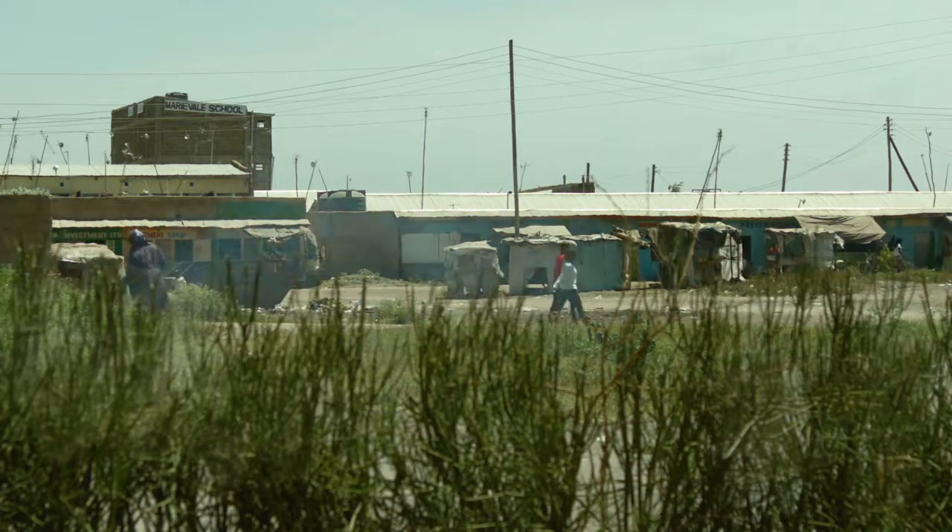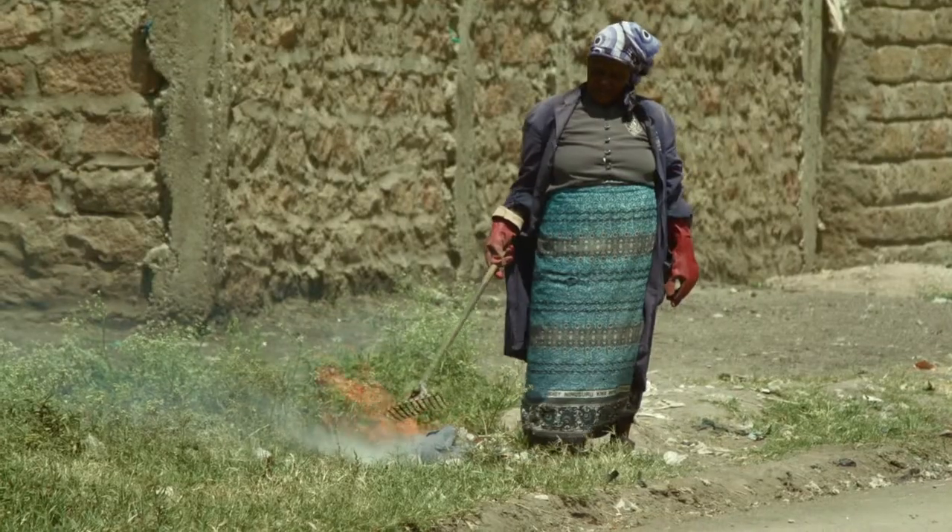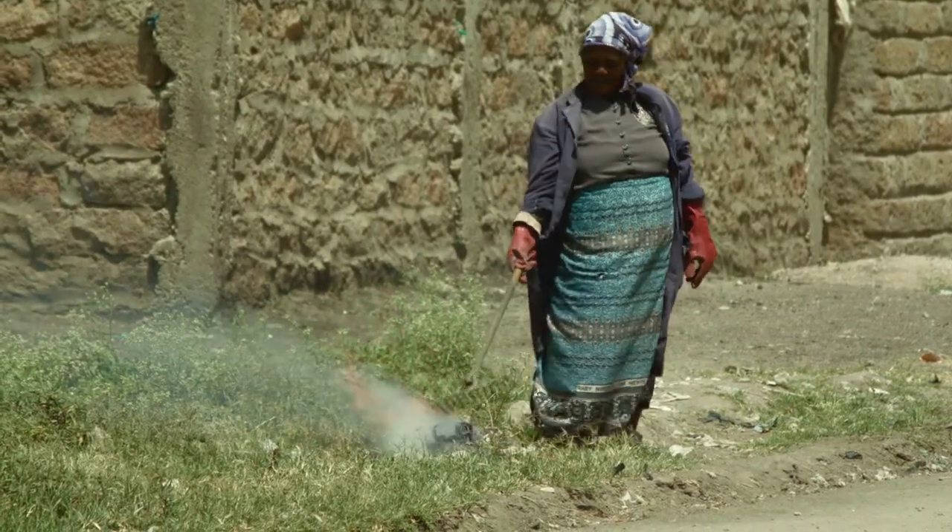Athi River, a hub for industry on the outskirts of Nairobi. It's growing fast, but the infrastructure is barely keeping up.